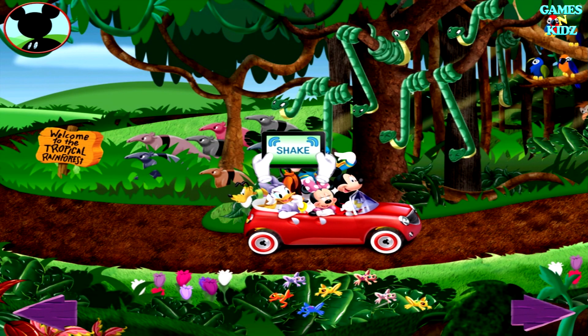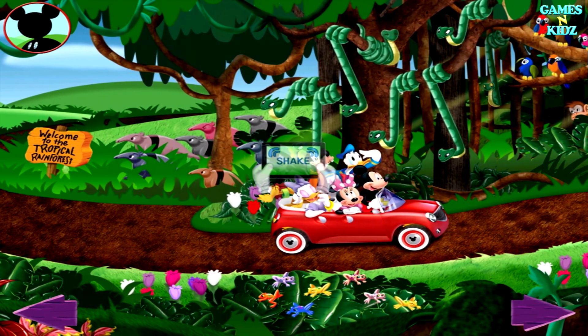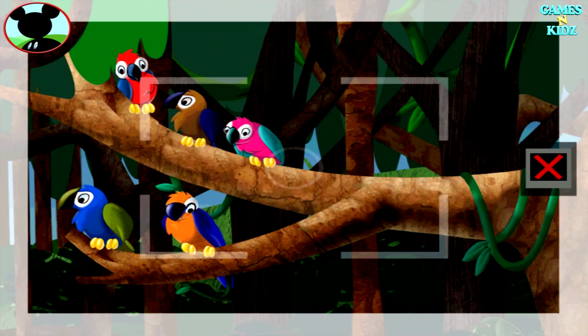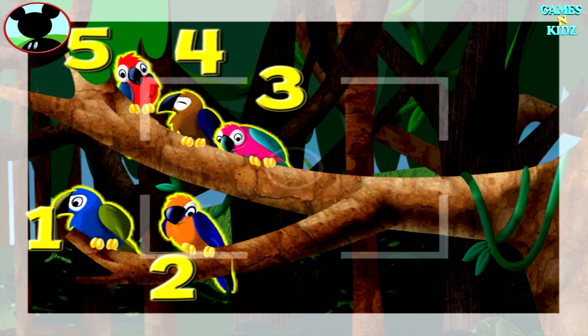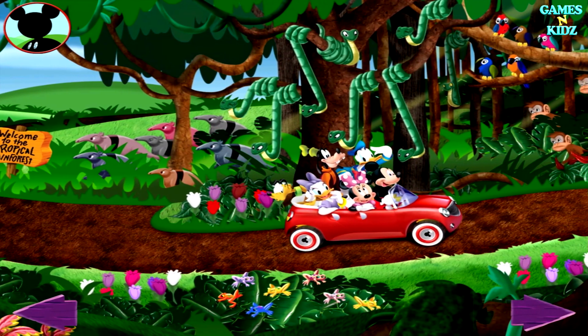Try shaking the screen. Those are parrots. Touch the animals to count them. One, two, three, four, five. All right. Say cheese. There's room for lots more pictures in my wildlife album.